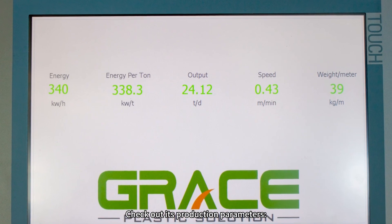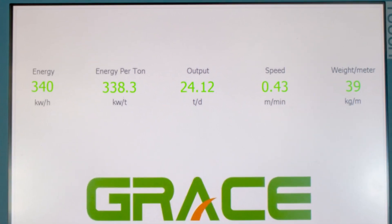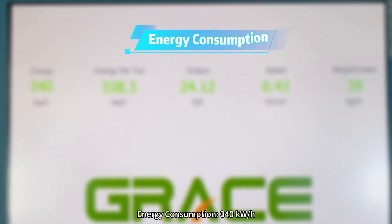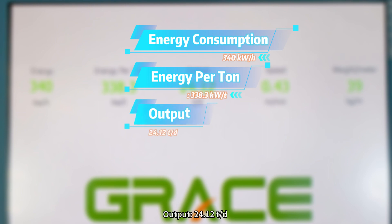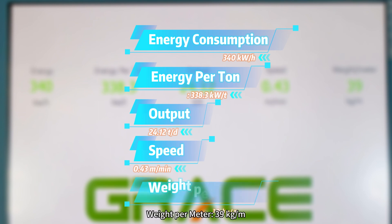Check out its production parameters: Energy consumption, 340 kWh. Energy per ton, 338.3 kW/T. Output, 24.12 T/d. Speed, 0.43 m/min. Weight per meter, 39 kg/m.